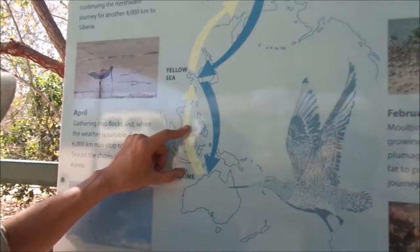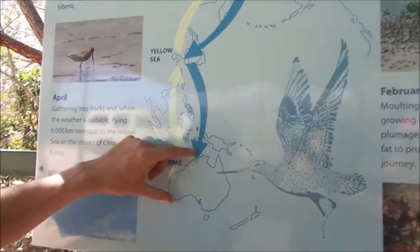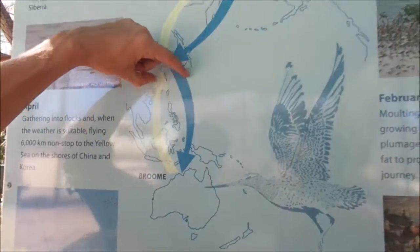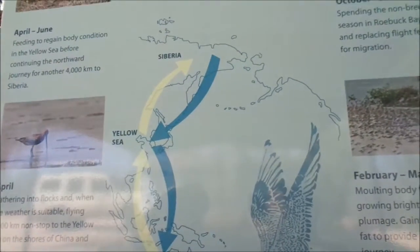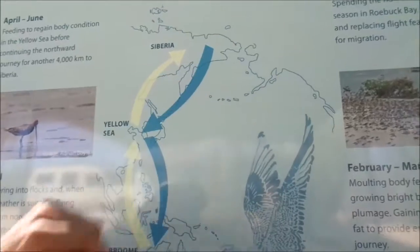Australia is located within the East Asian Australasian Flyway, which covers from Australia and New Zealand all the way up through Eastern Asia into Northeastern Russia, and includes some birds that breed in far Western Alaska.